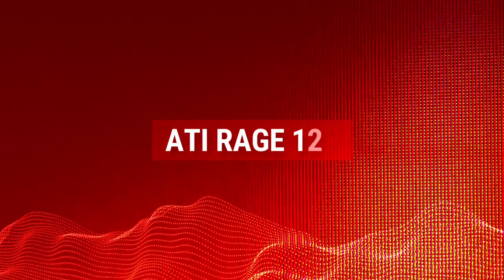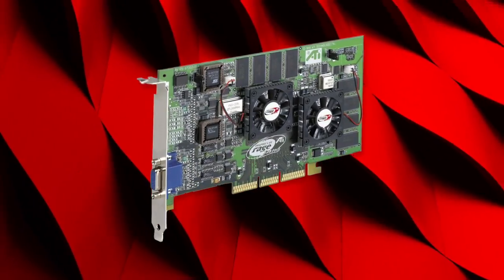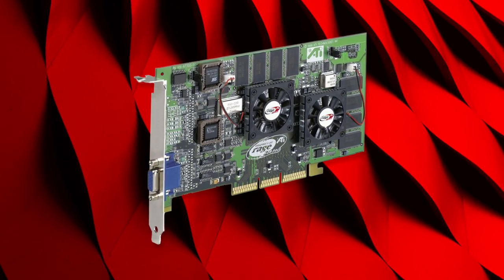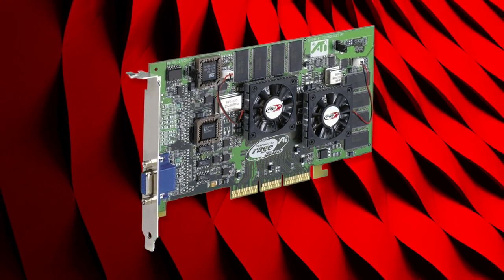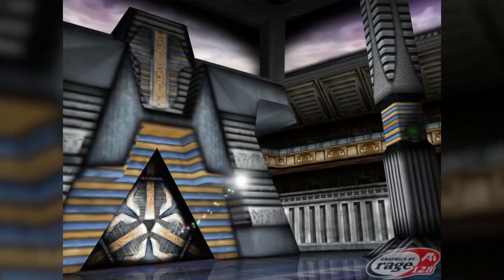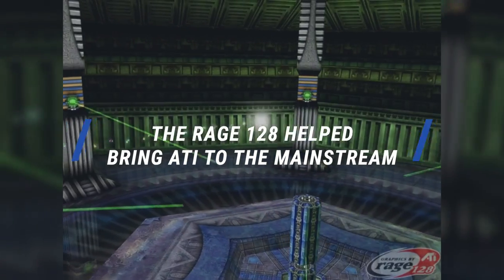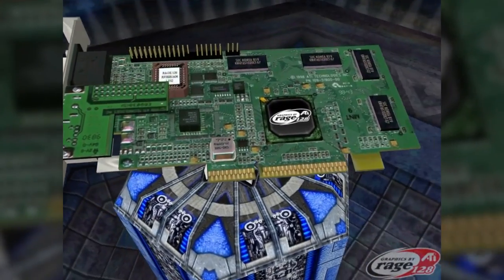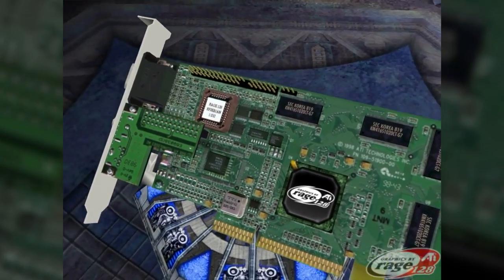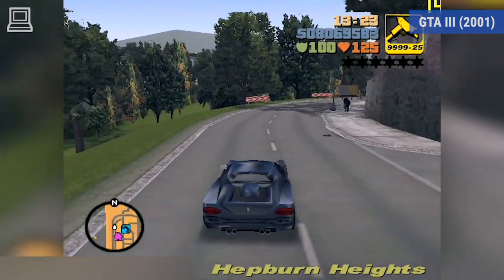ATI Rage 128. The 3D Rage was billed as the company's first 3D accelerator, hoping to augment its high-quality 2D performance with more features. However, it missed the boat on Z-buffering, meaning it didn't quite work out as a strong competitor to rivals like the NVIDIA NV1. Fortunately, it was followed up by Rage 2 and eventually Rage 128. The Rage 128 helped bring ATI to the mainstream, bringing performance on par with the NVIDIA RIVA TNT and the Voodoo 2, with higher performance in 32-bit color mode — a mode some rivals didn't even offer.